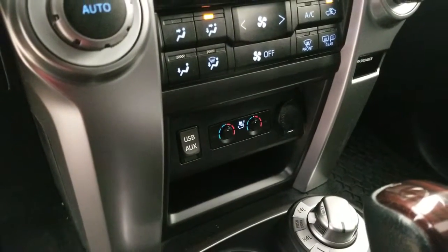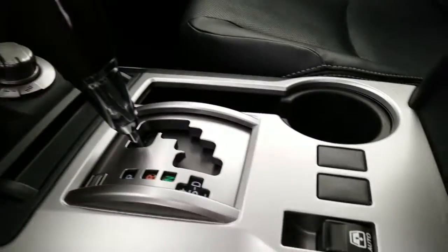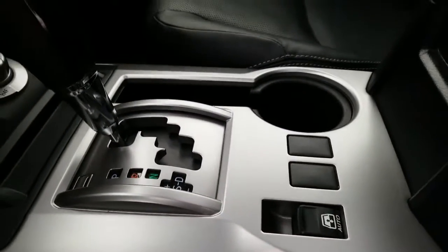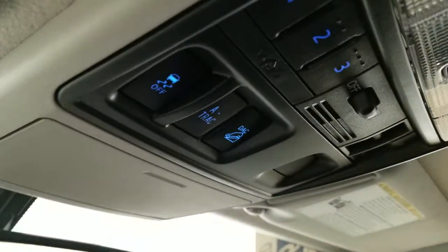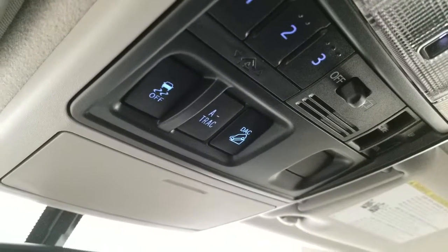Also equipped with JBL premium audio, dual zone climate control, heated and ventilated front seats, USB auxiliary ports, 4-wheel drive controls, power rear vertical sliding window, sunroof, active traction control (A-TRAC), and downhill assist control (DAC).